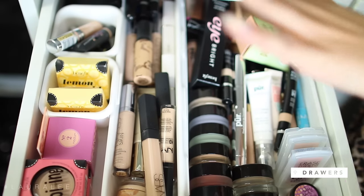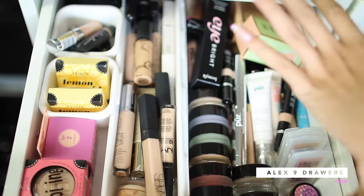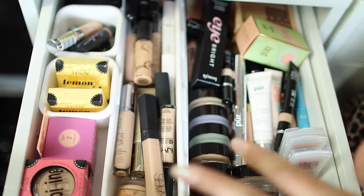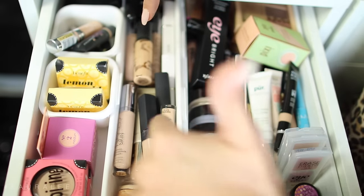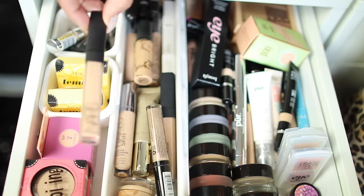Hey guys, I have the Alex 9 drawer system which pretty much every YouTuber has because of its size, convenience, and the way it looks. It's awesome, so I recommend it. The first drawer is my concealer drawer and color correctors. Right over here I have a lot of Benefit products I haven't gotten to play with yet, and then these are my most used concealer products. I have some NARS, Urban Decay, MAC, NYX — you see me use this stuff all the time in my videos.